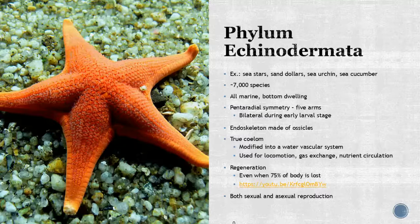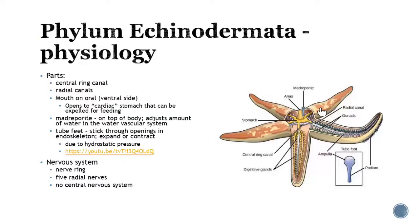Regarding physiology, they have a central ring canal in the middle with radial canals branching off it. The mouth is on the oral or ventral side and opens to their cardiac stomach, which they can actually expel for feeding. They use tube feet that stick through small openings for movement, using hydrostatic pressure to grab onto things. They have a nervous system with a nerve ring and five radial nerves, but no true central nervous system — which is why they can regenerate after losing a large part of their body.